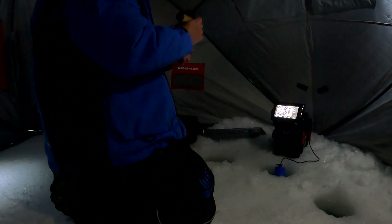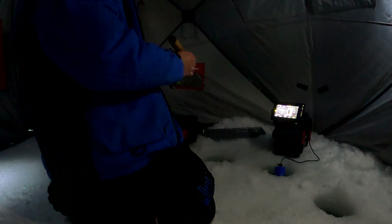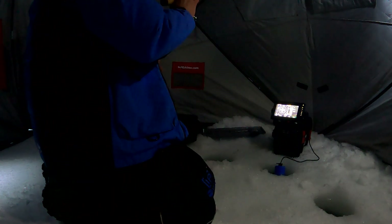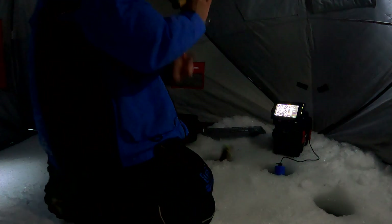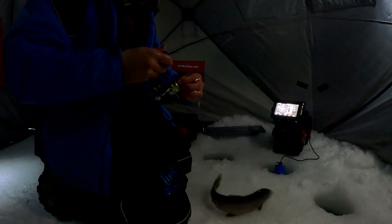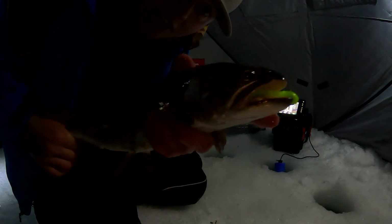Oh my gosh — I stopped to look for my jig and one just came and clobbered it! He's still on it, got him! Dude, this is nuts, this is awesome. He's got teeth — that hurt. There we are, not as big but we'll take it. Check it out — smoked that green tube jig like he wanted it. Nice cutthroat, get this guy back. See you dude.